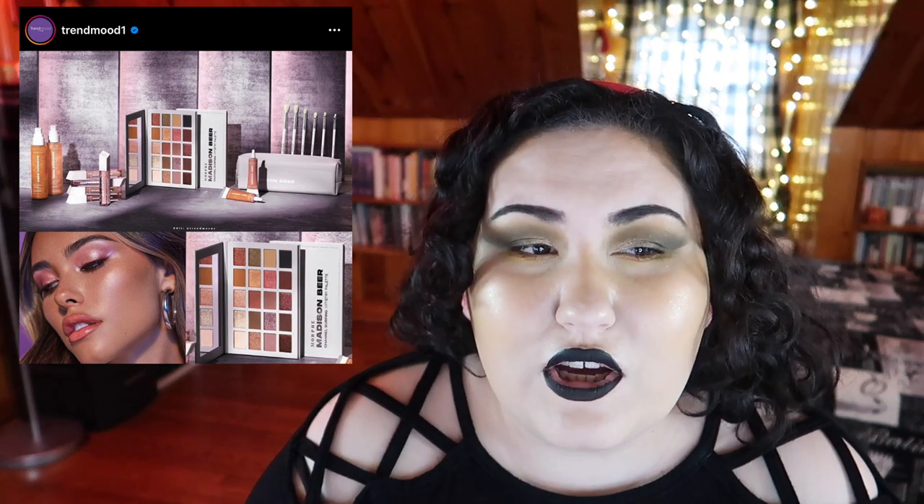I don't even know who this person is — it's another Morphe collab. I'm not going to buy from Morphe, I'm not interested. I don't even know who Madison Beer is — I think she's from Vine? Either way, this palette looks like it's too big with too many similar shades. Not interested.